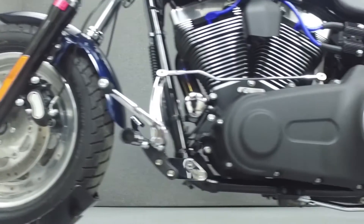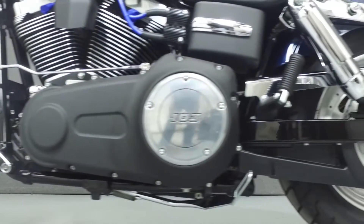We have also purchased a CycleChex Vehicle History Report. You can view this report by clicking the link on the right side of the video.